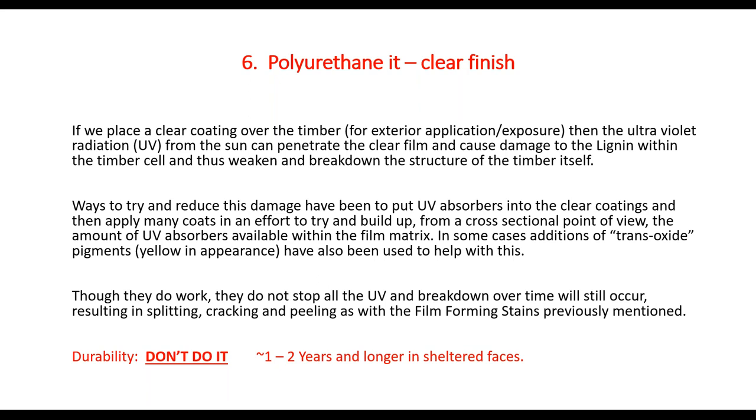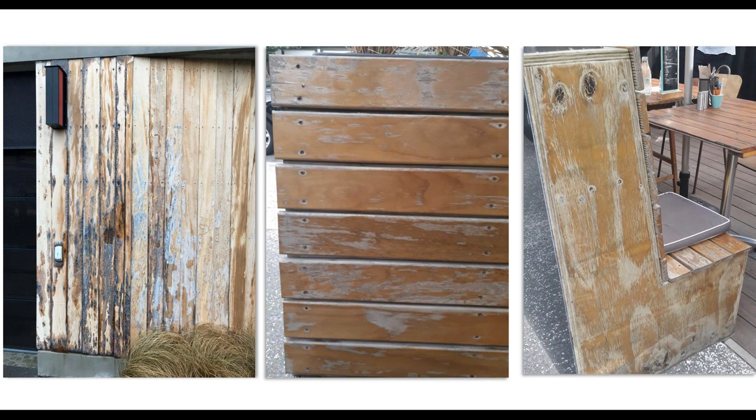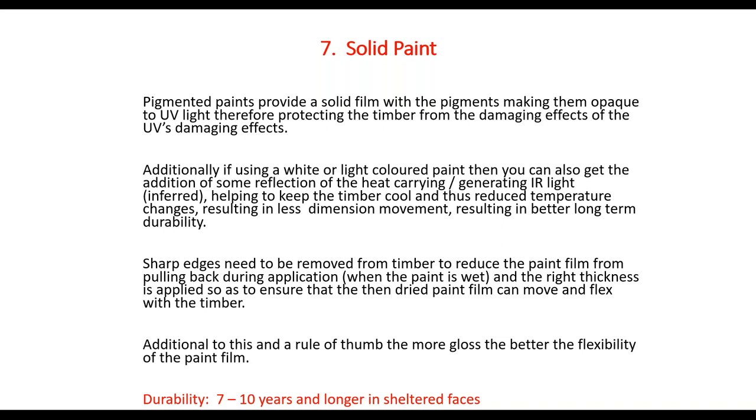These measures don't stop all the UV, so it will still fail by splitting, cracking, and peeling — just like film forming stains. If you really must use it, use yacht or door varnishes, but be prepared to strip it all off and start again. Here are some examples showing breakdown with that honey-yellow colour from iron oxide pigments. The photos show what's expected — not very nice looking. The preparation work when it fails probably took five minutes to apply but will take two days to strip and redo.